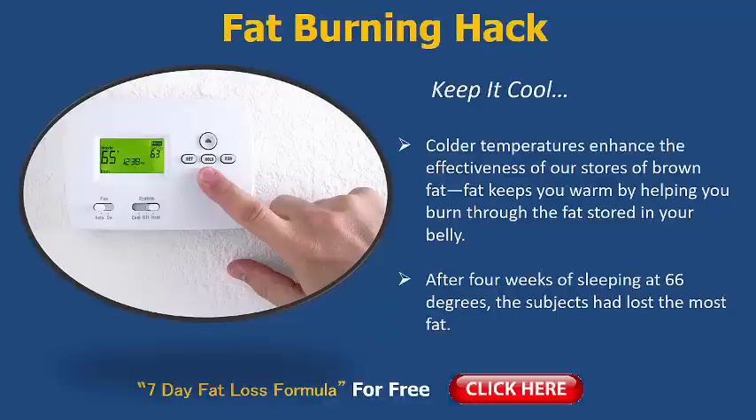So here's a great take-home tip for you today: cooler room. Keep it dark as well.